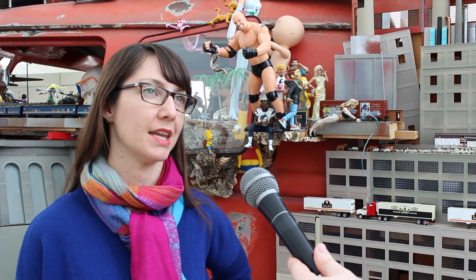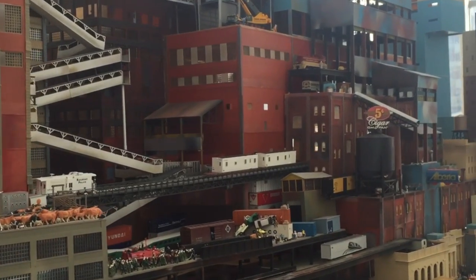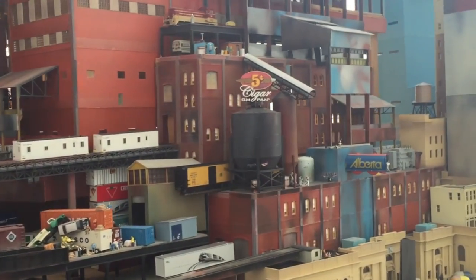We're standing next to one right now — the Bruegelbosch bus by Kim Adams. He's a very established, well-known Canadian artist. The gallery was renovated in 2006 and this space that we're standing in was purpose-built to house this acquisition.